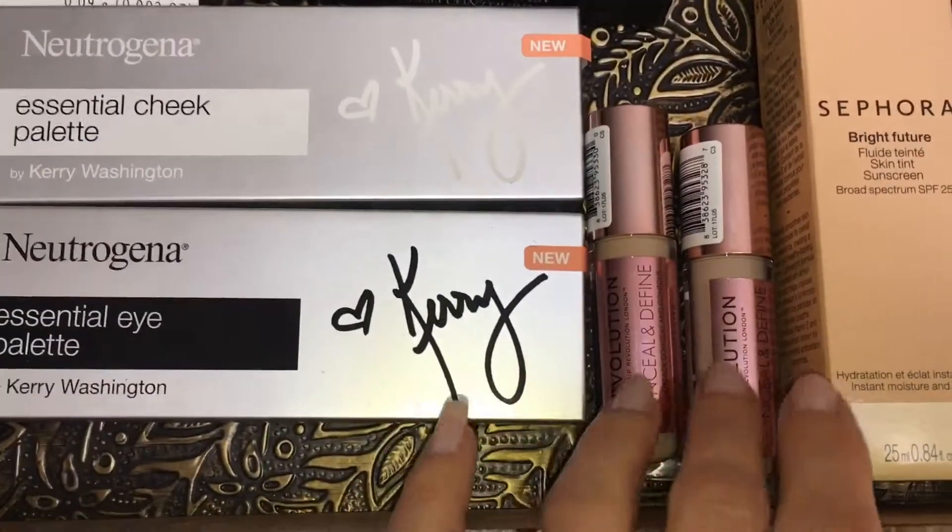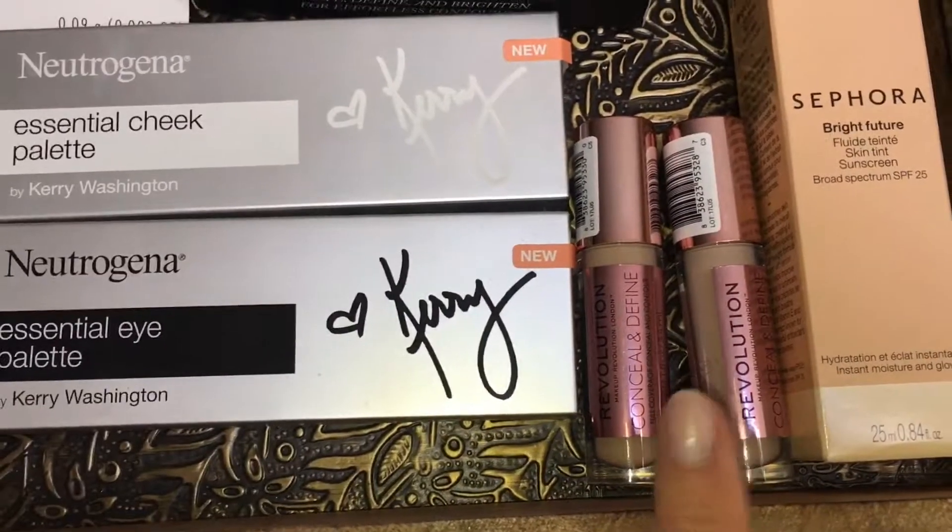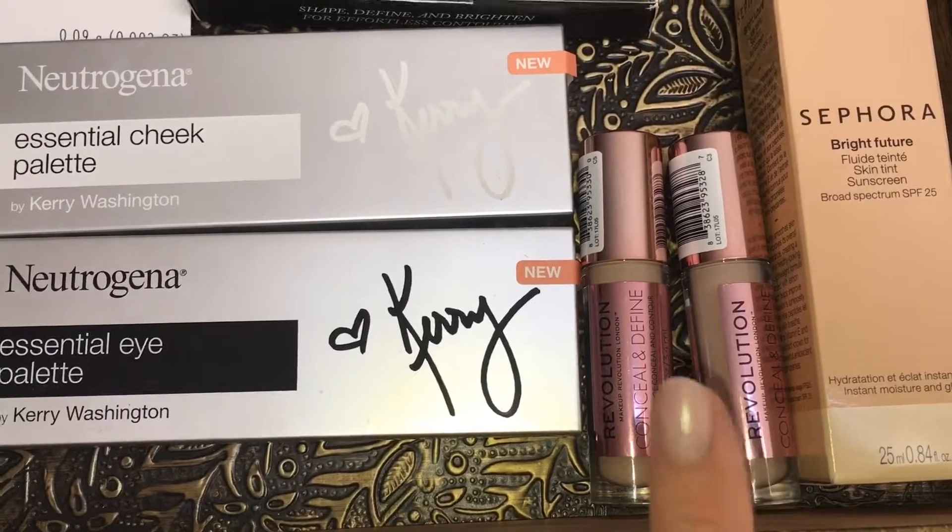Makeup Revolution's concealers have been all the rage lately, and people are saying they're as good as Tarte Shape Tape, so I'm going to put that to the test and see how they compare to Tarte and ColourPop.